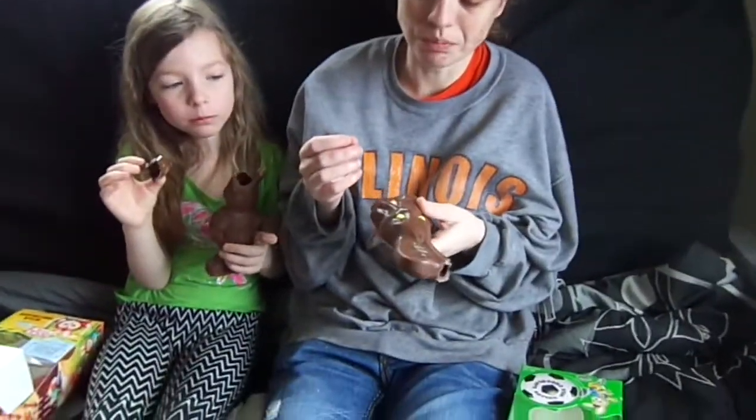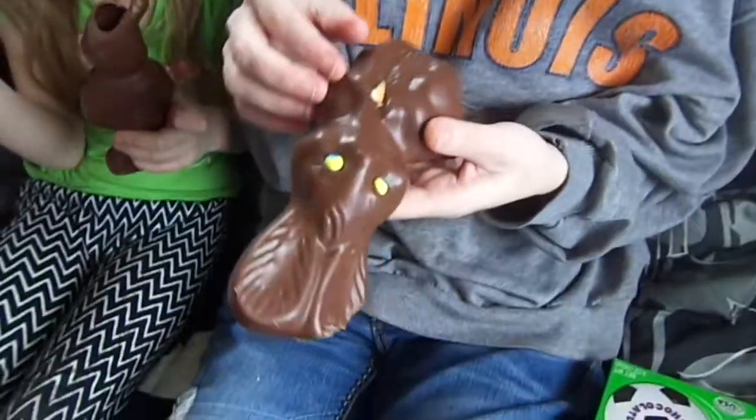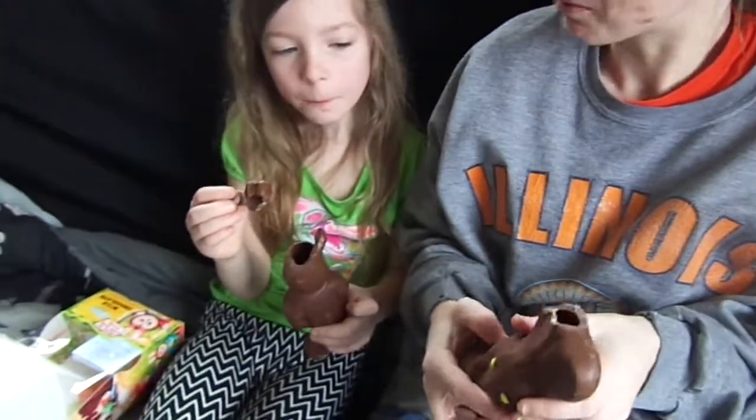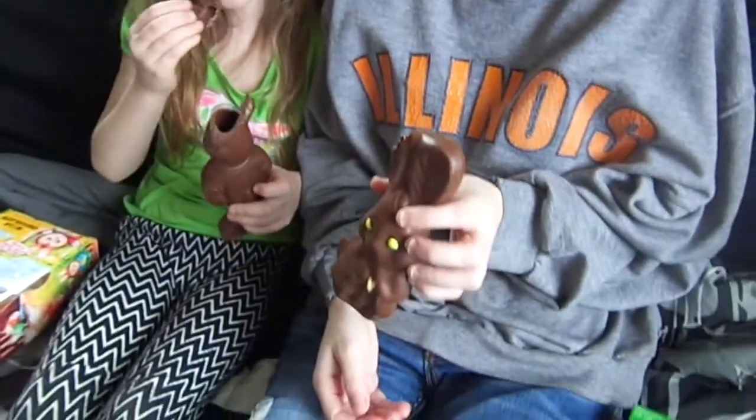It's not chocolate — not sure what it is. It's like a crunch. Good though. Was the carrot good? Yeah, it was good.